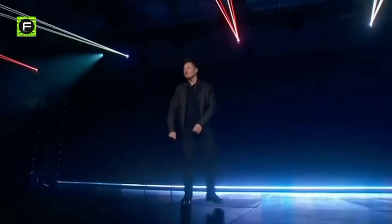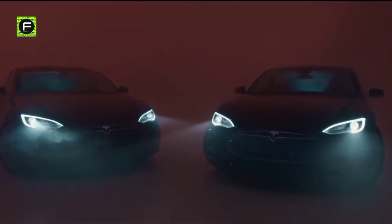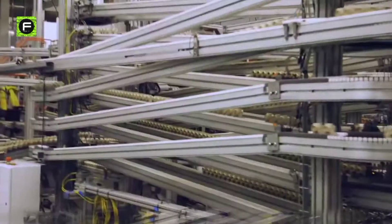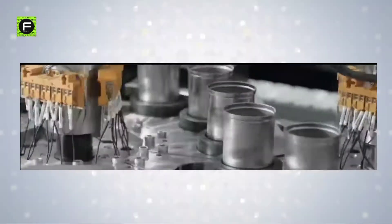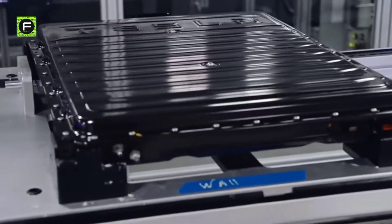A Million Mile Battery. If you're a staunch Tesla and Elon Musk fan, then you must have heard news going around for years about the possible development of a new battery by Tesla called the 1 million mile battery. What is the 1 million mile battery? Has it been developed yet? What's the technology behind it, and why is it so important?